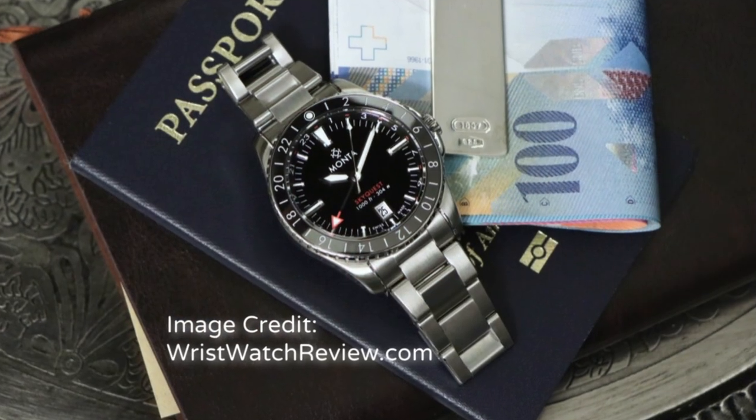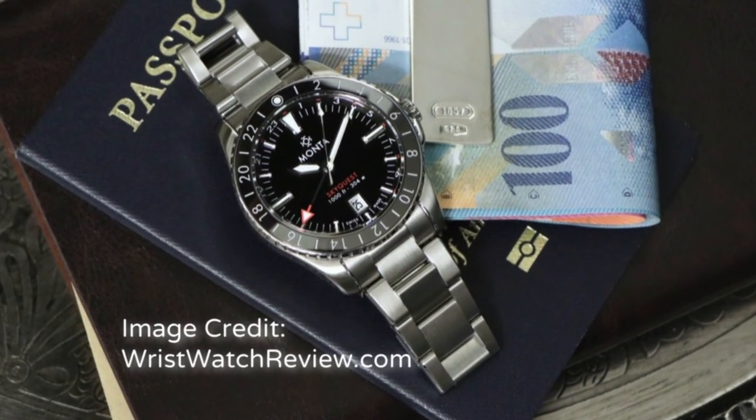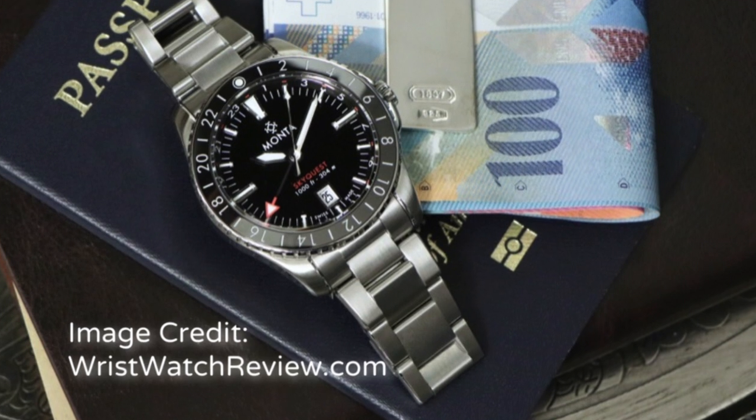We want to start off with a couple of things — one being, of course, we need to get in our wrist shots. So what are you wearing, Brad? I have on my Manta Sky Quest today. It was a blue shirt dress-up day, so we're rocking with the Sky Quest.